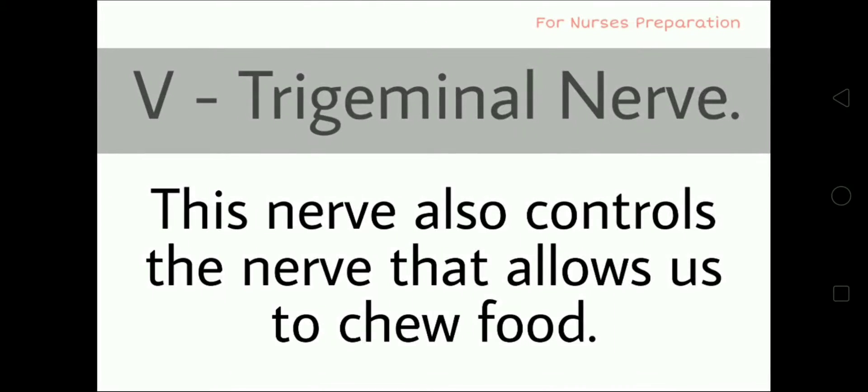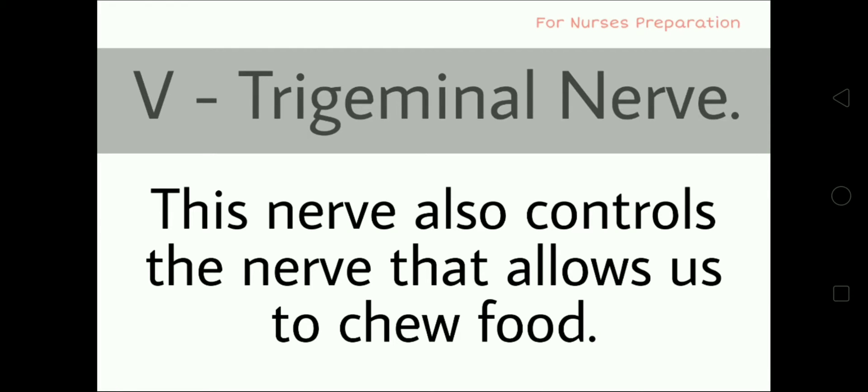Cranial nerve No. 5 is the Trigeminal nerve. This nerve controls the nerve that allows us to chew food. Cranial nerve No. 6 is the Abducens nerve. The function of this cranial nerve is to allow movement of the eyes sideways, meaning away from the nose.